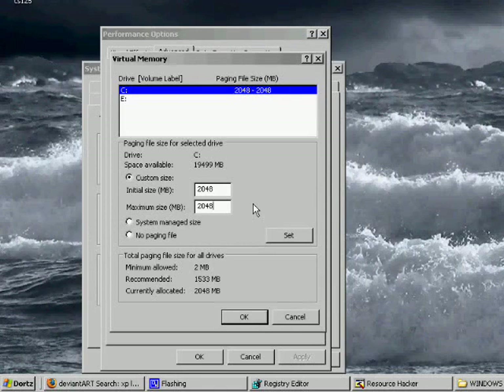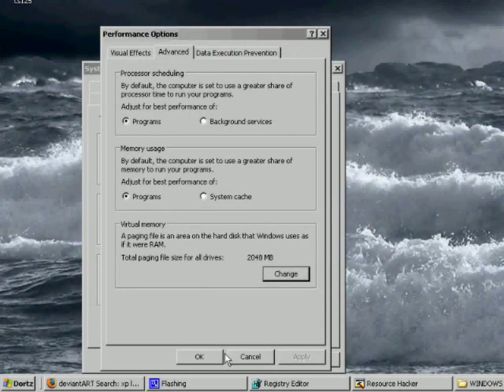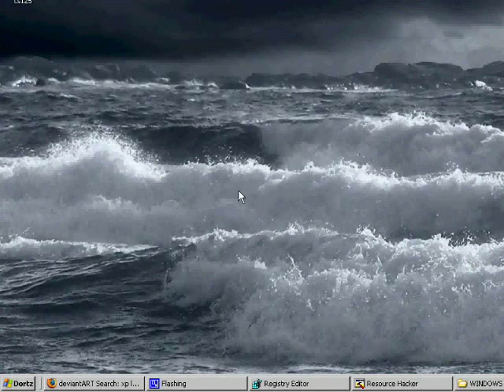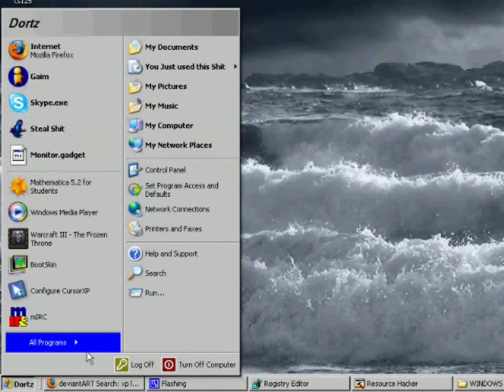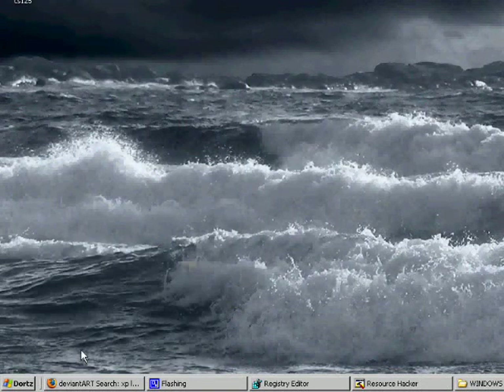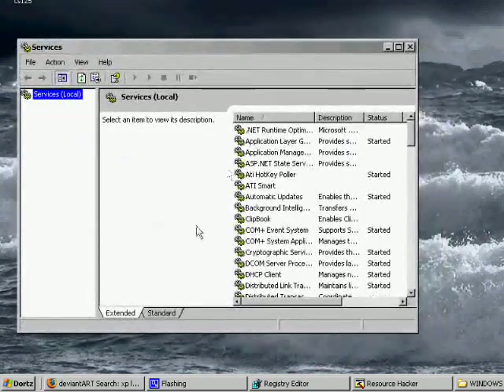Set the page file to typically twice your RAM. Too high a page file size causes memory issues; too low and it doesn't do anything useful. Set it, click OK, apply, OK again, and it'll ask you to restart — go ahead and do that. The next thing to cover is Services.msc. To get to it, just go to Start, Run, and type Services.msc. That brings up a list of all the services currently installed on your computer.